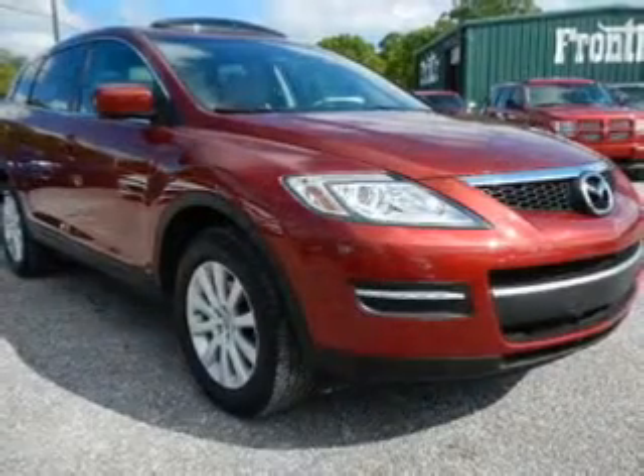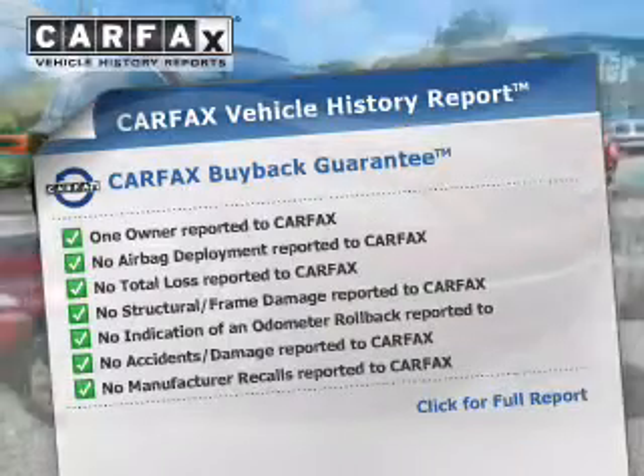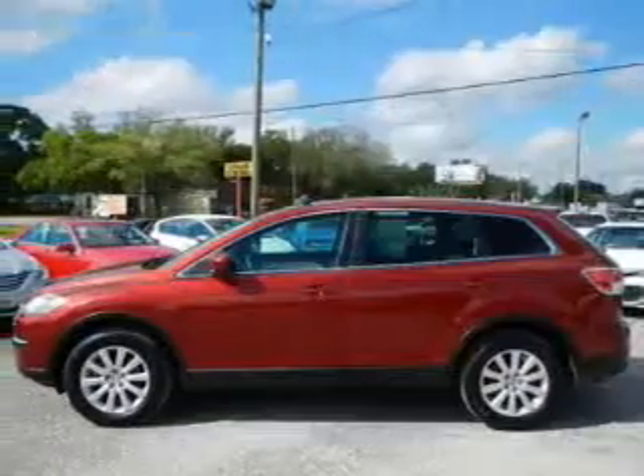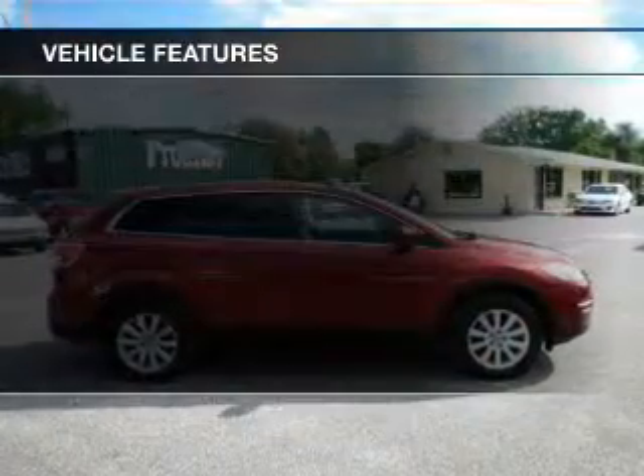Let the outside in with a power sunroof and include a Carfax Vehicle History Report. This allows you to purchase with confidence and the knowledge that your buy was a smart choice. And with these notable features, you won't want to miss out on the opportunity to own this amazing ride.